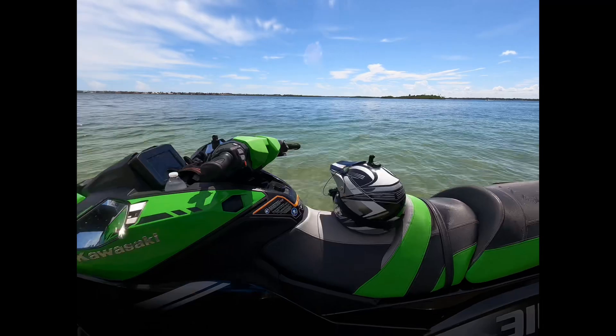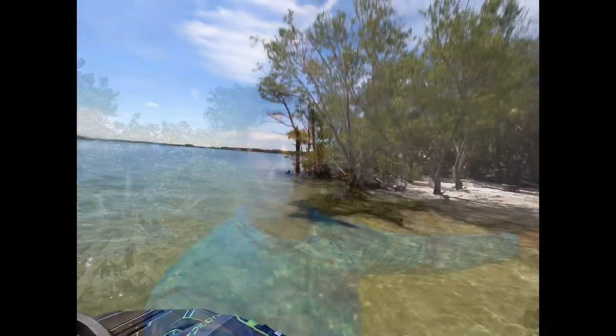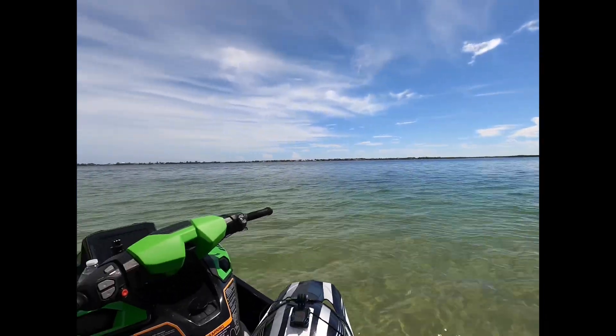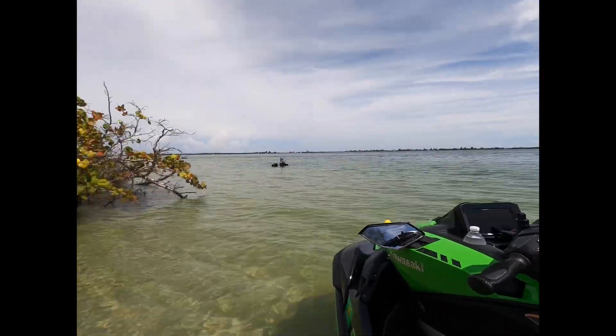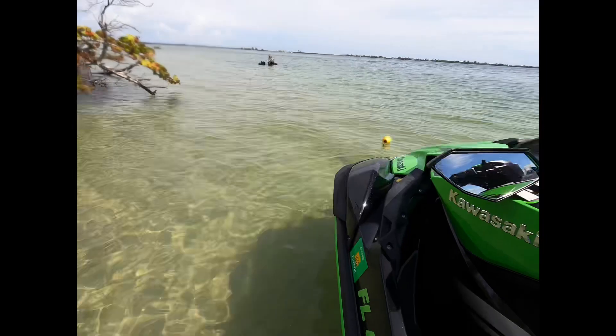I put the Stage One kit to a full test out in the ocean, riding it hard from Jupiter to Stuart — about a 22 mile trip. I logged a total of five hours on the new Stage One and I'll give you my impressions, as well as a special underwater look at the K-Speed intake grate. Thanks for watching and stay tuned.